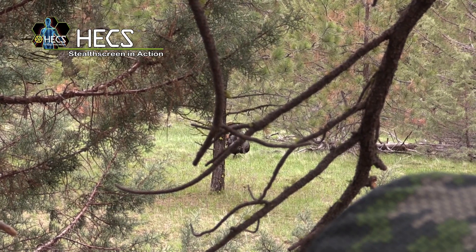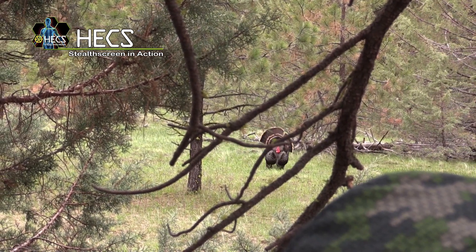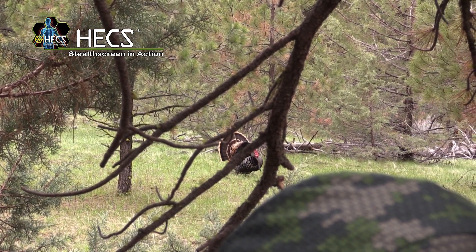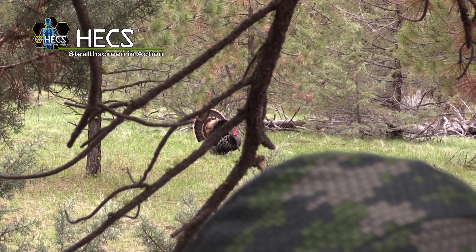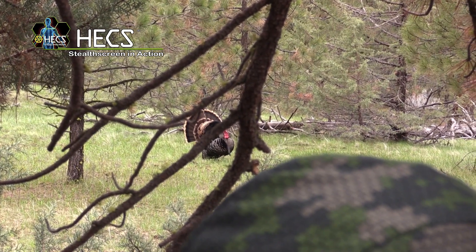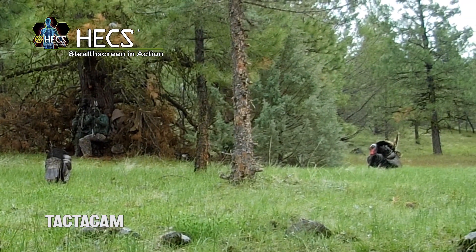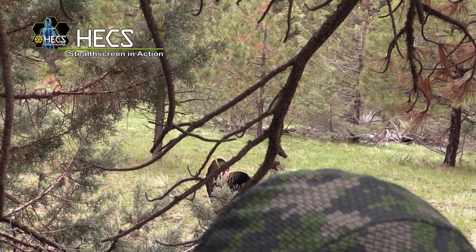We were only set up and calling in the new spot for a few minutes when we saw a good tom coming in from the left at full strut. He slowly strutted into the hen decoy sitting right beside us and was on a collision course with Ty. This bird got so close that I had to raise the camera up over Ty's head in order to see it, but the bird never even flinched.